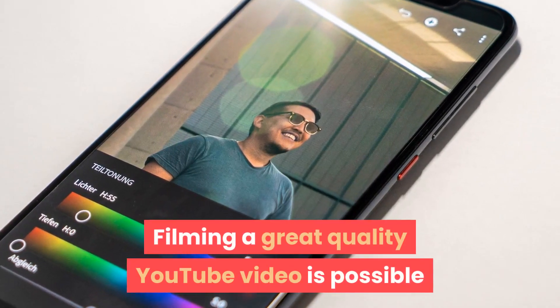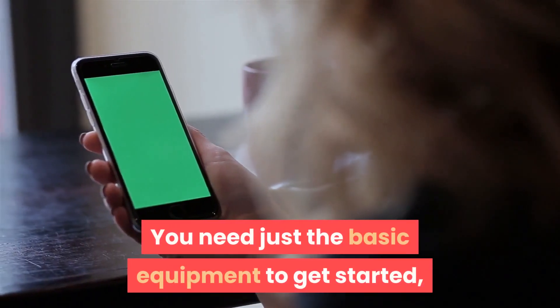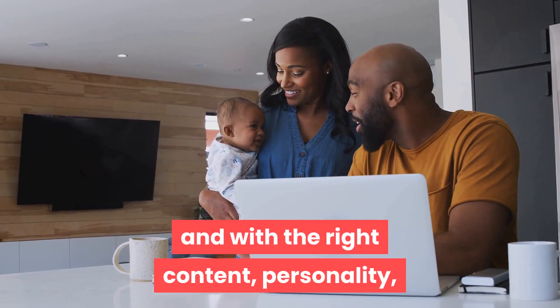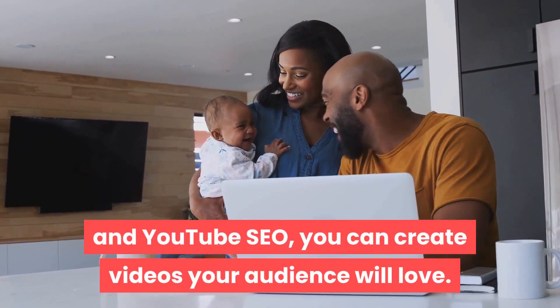Filming a great quality YouTube video is possible when you're on a budget. You need just the basic equipment to get started, and with the right content, personality, and YouTube SEO, you can create videos your audience will love.